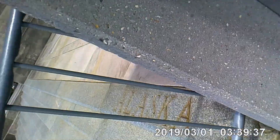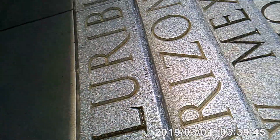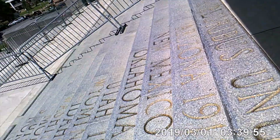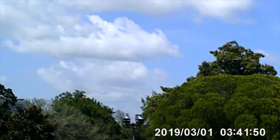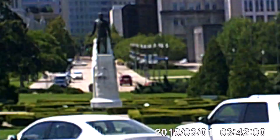Right here we have Alaska, 1958, which they carved in after the building was built. And then we have Hawaii, which was in 1959, at the end of this step. That is Huey P. Long right there.